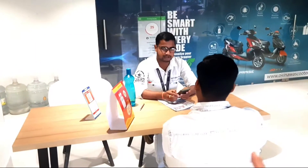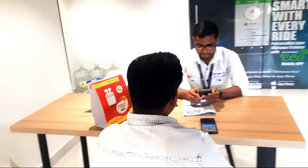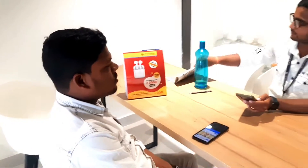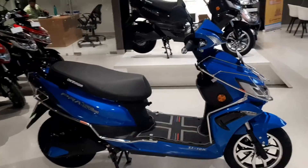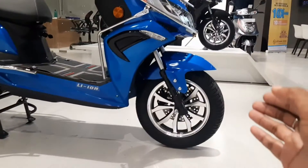In the showroom, we have EG Finance available. We also have L&T Finance. We have Pujja finance as well. In the age mode, we have the price. We have the scooter, the tire, and the alloy on the side.